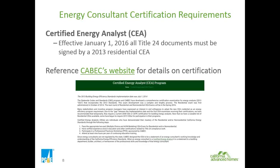You can always reference the CABEC website for additional details.